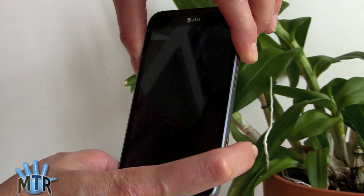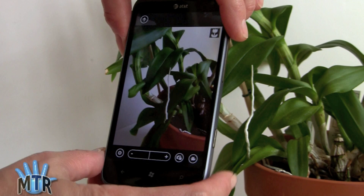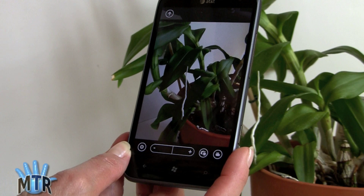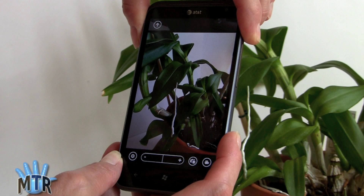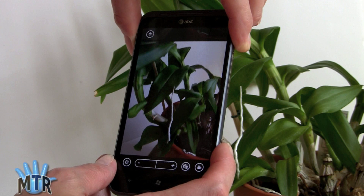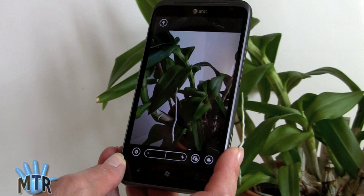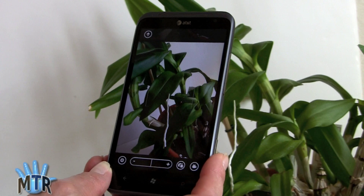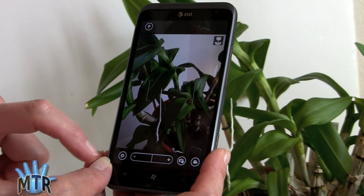To launch the camera, you press and hold the shutter button on the side. You can also wake the phone from sleep that way. Press halfway to focus, and press all the way to shoot. One thing to note: you have to hold the phone quite still — it takes about one to two seconds to focus.